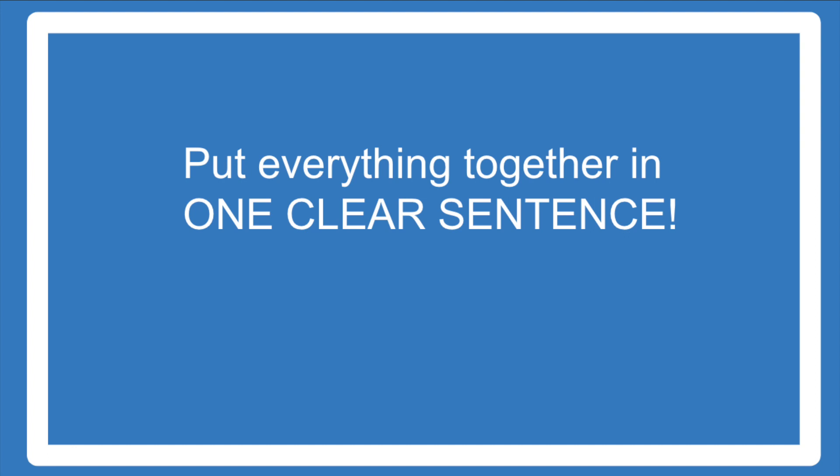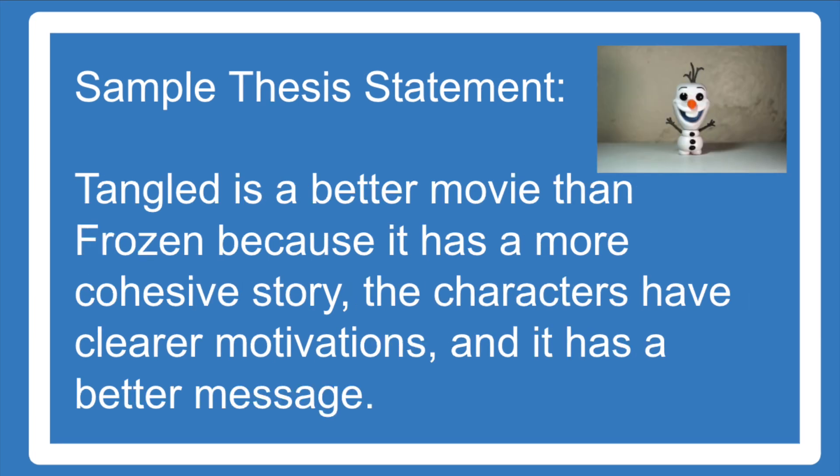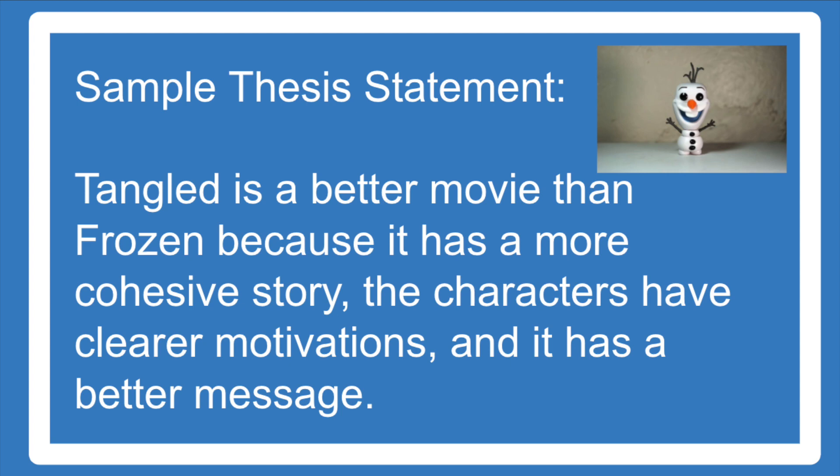Once you have your argument and your three ideas to support it, all you have to do is put them all together in one sentence and you're done. Here are some examples of completed thesis statements: 'Students should not have homework because it does not support learning, it takes away from family time, and it creates negative attitudes about school.' 'Tangled is a better movie than Frozen because it has a more cohesive story, the characters have clearer motivations, and it has a better message.' 'Electric vehicles will replace gas-powered cars because they are better for the environment, need less maintenance, and will save money on gas costs.'